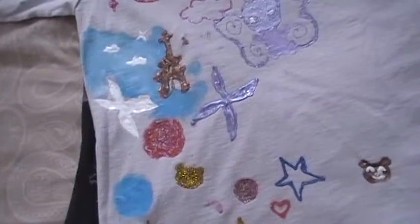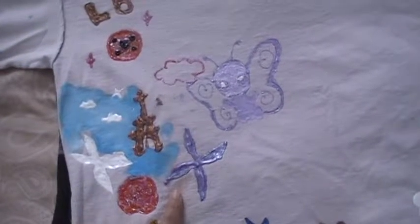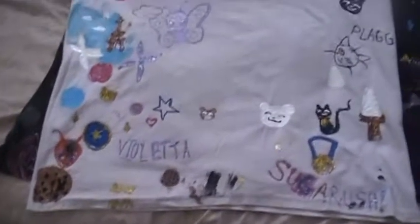This is my miraculous tool. Chocolate chip cookie, Violet, Akuma, Papillon, Eiffel Tower, Ladybug symbol, LB for ladybug. And that's this shirt — this is what it looks like.